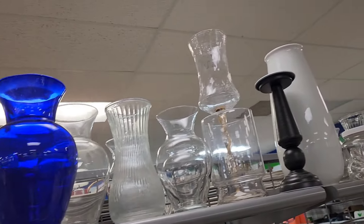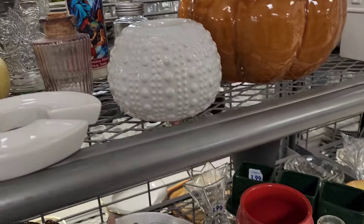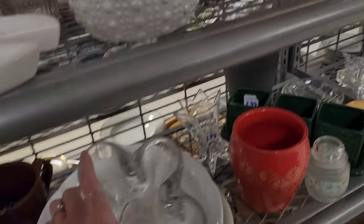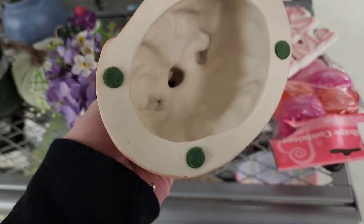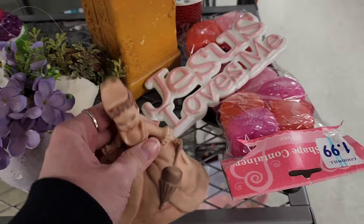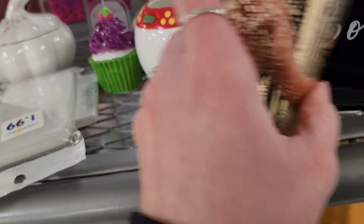A big blue vase on top — $2.99 — I thought it was gonna be something else, but it was just a little bud vase. I thought one was a bell — it's $1.99 — would have been 50% off. I did leave it because I feel like that was a hobbyist piece and probably wasn't worth it.